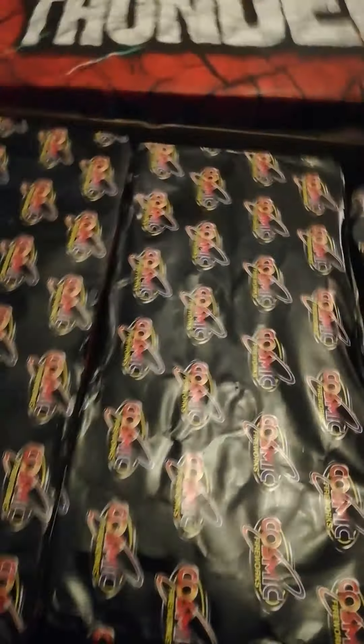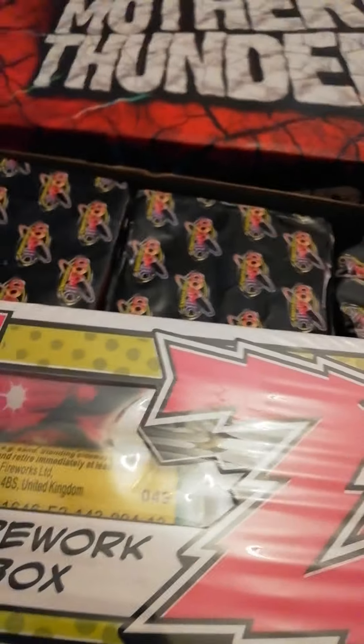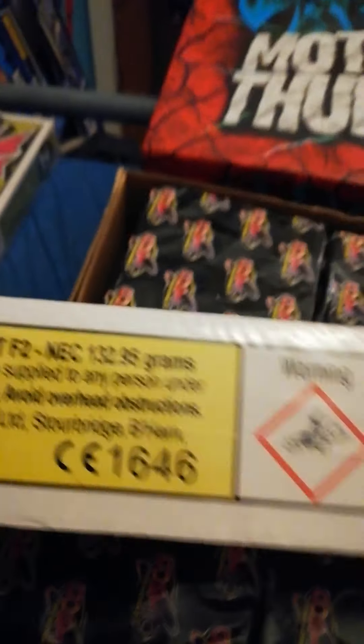Still got quite a few cakes left from last year. Also picked a couple of these up — these are £3 each. Couldn't say no to that. They say only £20 on them, but if you pay that you're completely crazy, because they're never worth that kind of money. This has got 132.95 grams and 14 fireworks — it's actually got more NEC in it than the 2-for-£20 box and the new Hero box, which has less NEC than a £3 box.